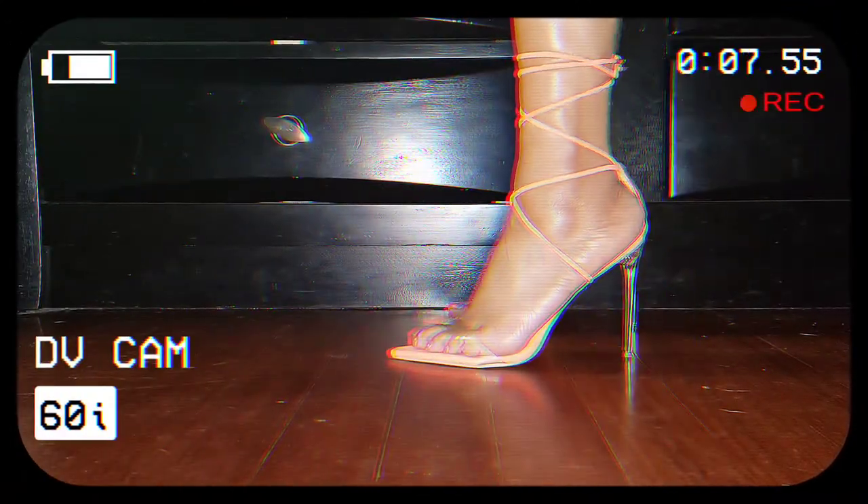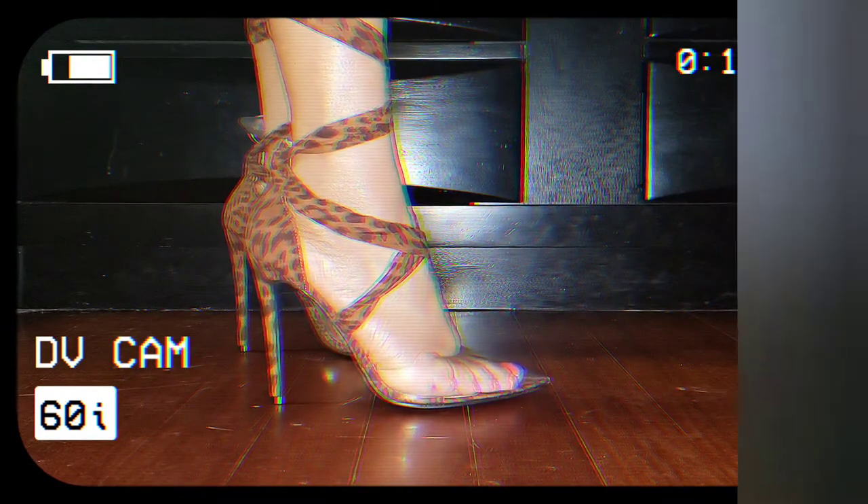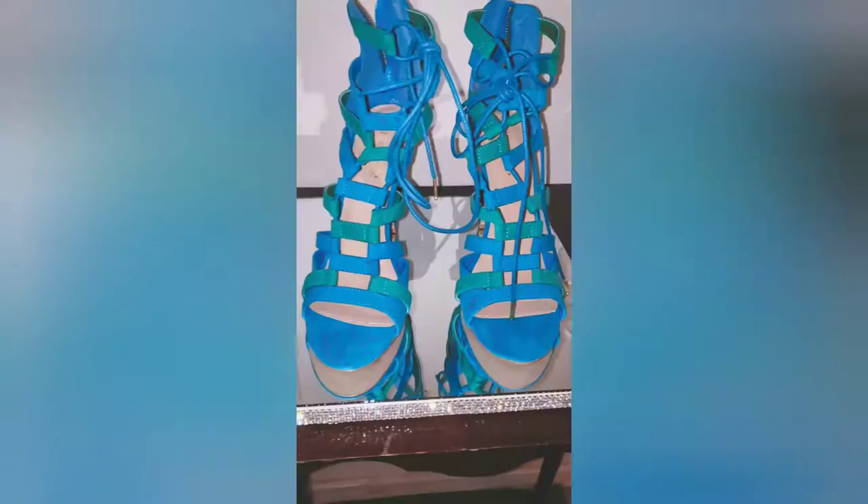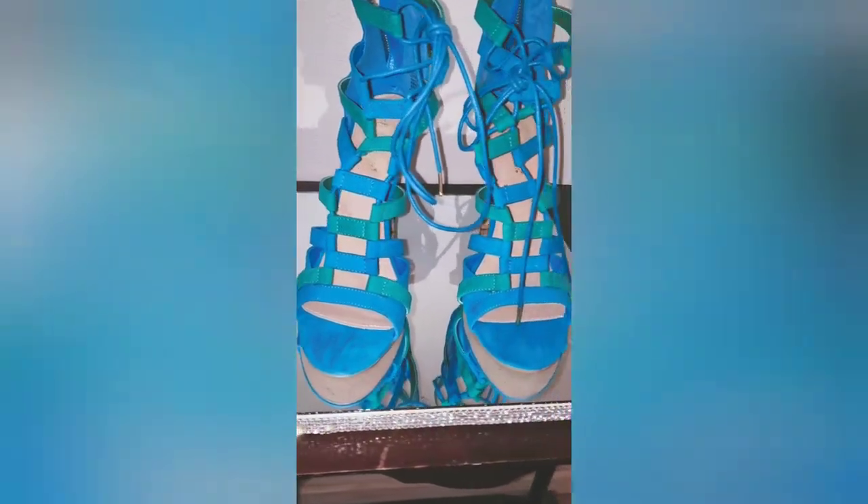All right y'all, welcome back to my channel. I appreciate you guys coming back. Stay tuned — if you are interested in watching the rest of this shoe video, you are going to see what I bought during quarantine and some old styles as well. I mean, who doesn't like shoes? So if you are a shoeholic like myself, stay tuned for the rest of this video.